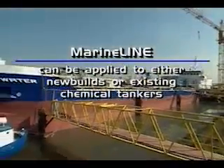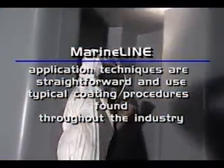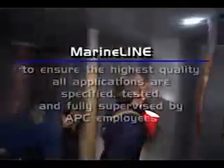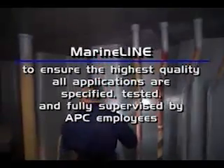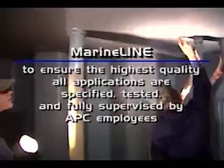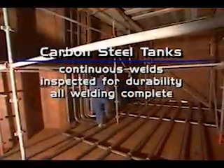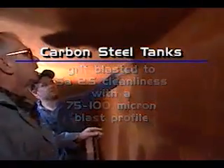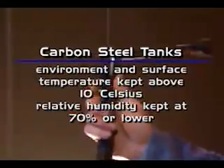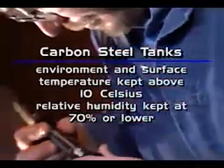MarineLine can be applied to either new builds or existing chemical tankers. Application techniques are straightforward and use typical coating procedures found throughout the industry. However, to ensure the highest quality, all applications of MarineLine are specified, tested, and fully supervised by APC employees. All tank welds must be continuous and inspected for durability, and all welding must be complete prior to coating the tanks. The tanks are grit blasted to an SA 2.5 cleanliness with a 75 to 100 micron blast profile. Once blasting begins, the environment and surface temperatures should be kept above 10 degrees Celsius and relative humidity at 70% or lower.